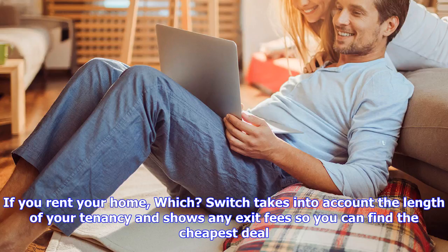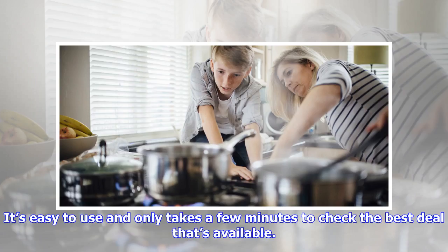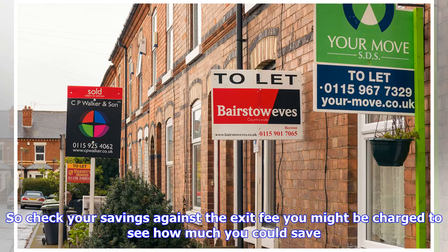Use Which Switch to see your energy savings as a tenant. Our energy comparison tool is suitable for all renters who pay their energy supplier directly. It's easy to use and only takes a few minutes to check the best deal available. Enter the end date of your tenancy to get quotes based on the exact amount of time you'll be living in your home. It's possible that a cheap deal with an exit fee may work out costing you less overall than a tariff with no exit fee but higher rates, so check your savings against any exit fee you might be charged.